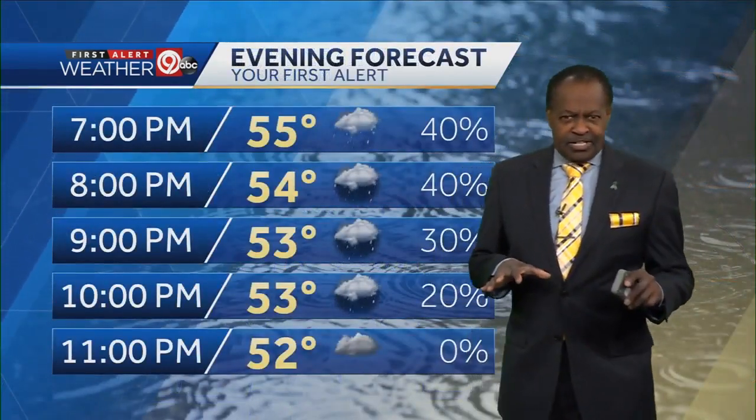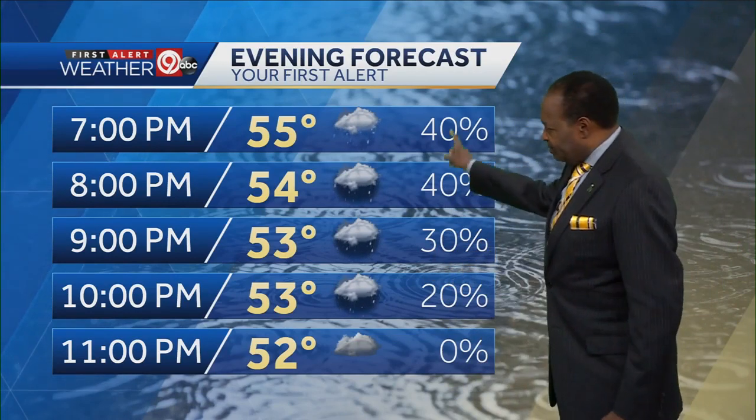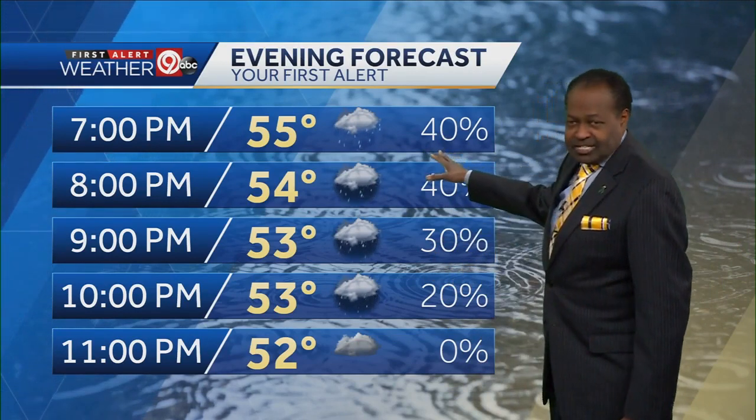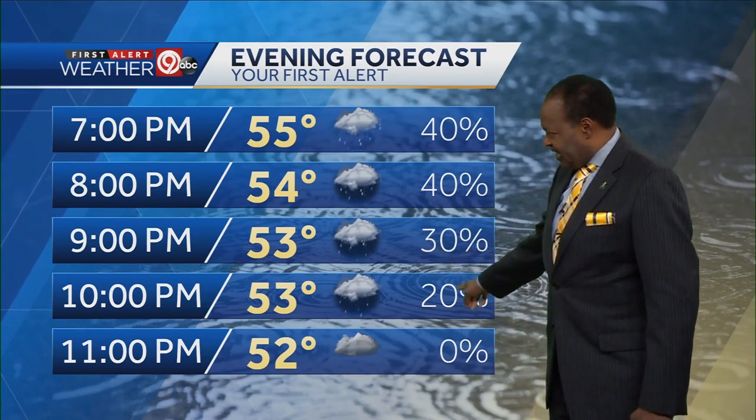The evening forecast is going to have those rain showers. It's not a slam dunk, it's not going to be widespread necessarily — about a 40% chance will be the max until about 8 p.m. By 9 o'clock it trails off to a 30% risk, and even by 11 it will just be cloudy, with most of the rain showers exiting the KC area.